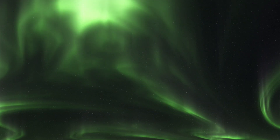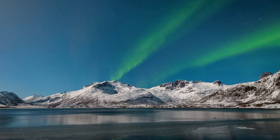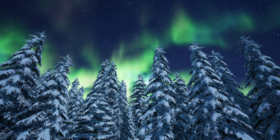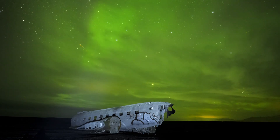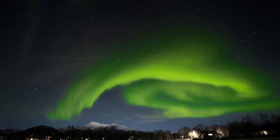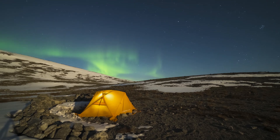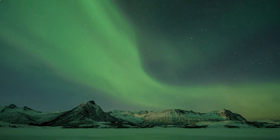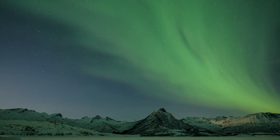Whether it's the science, the myths, or the stunning visuals, the Aurora Borealis remains one of Earth's most incredible phenomena. Thanks for joining us on this luminous journey. Stay curious and keep exploring our wonderful planet. If this adventure lit up your day, hit that like button, subscribe for more breathtaking journeys, and share this video to spread the wonder and awe of the Aurora Borealis with friends and family around the globe. Together, let's keep the spirit of discovery alive. Until next time, keep your eyes on the skies and your heart full of wonder. Farewell, fellow explorers.